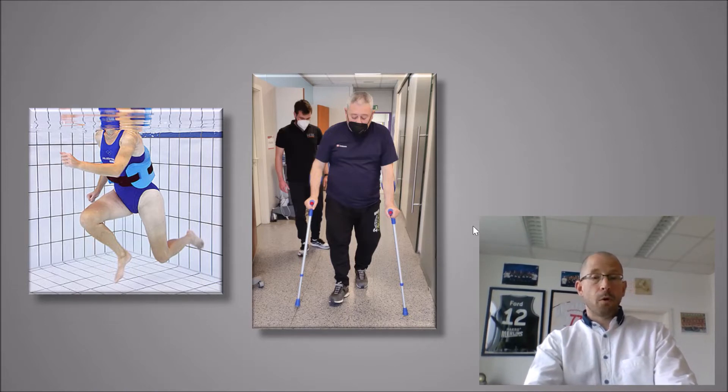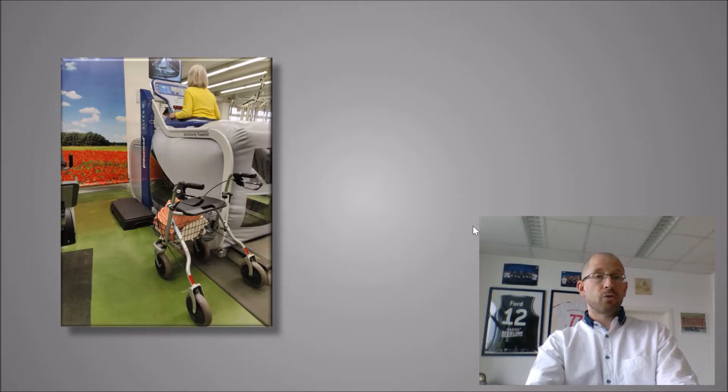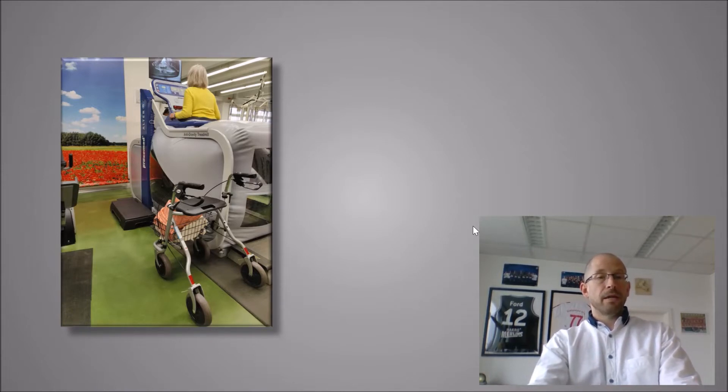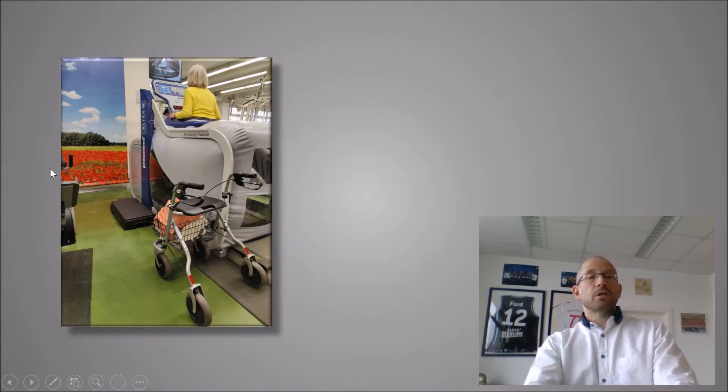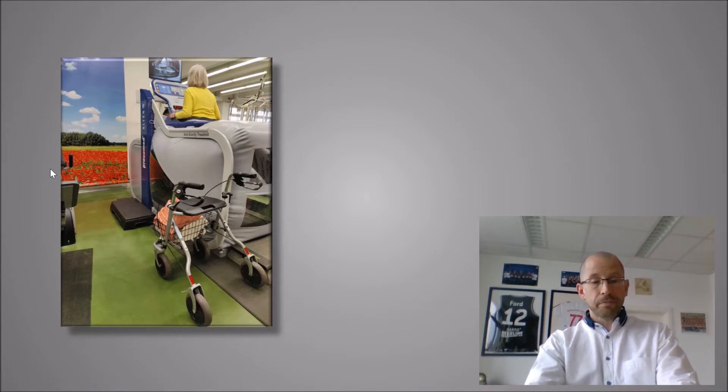We are really glad that we have the AlterG treadmill, where patients use a normal muscle pattern needed for their gait. They can correct themselves via the camera on the screen, and after instruction from the therapist, they can do the rest of the 30 minutes on their own, which is pretty good.